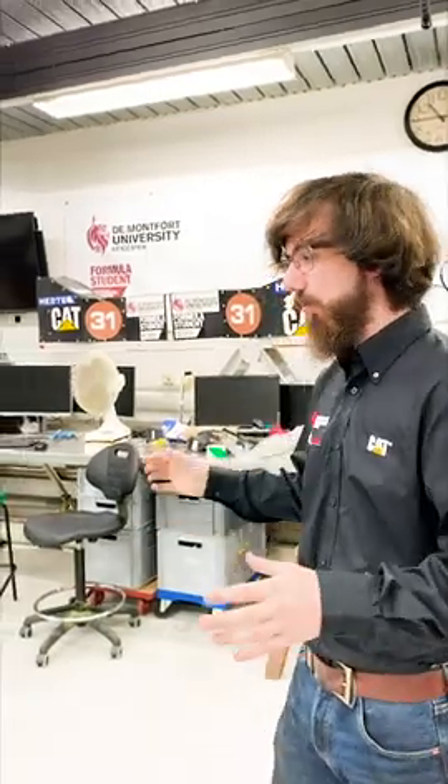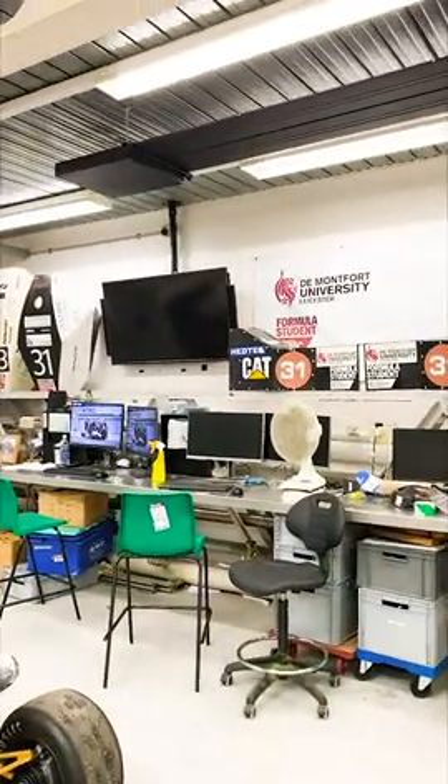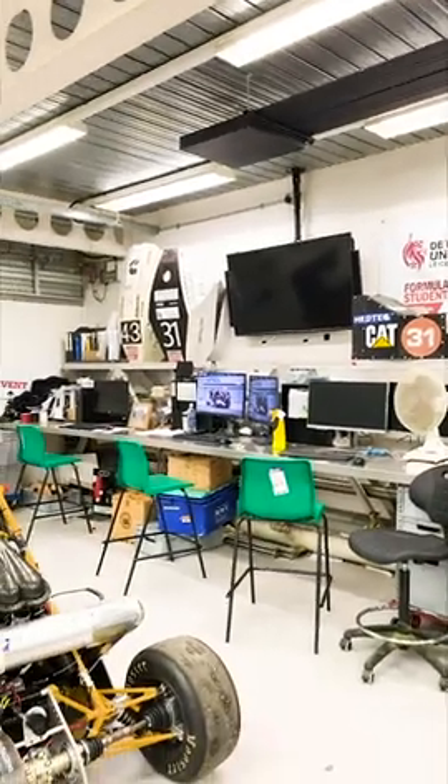This is the formal student area of the Mechanical Engineering Workshop and this is where all the general assembly goes on. But first and foremost, this is where all of our computer-aided design happens and all of our simulation.